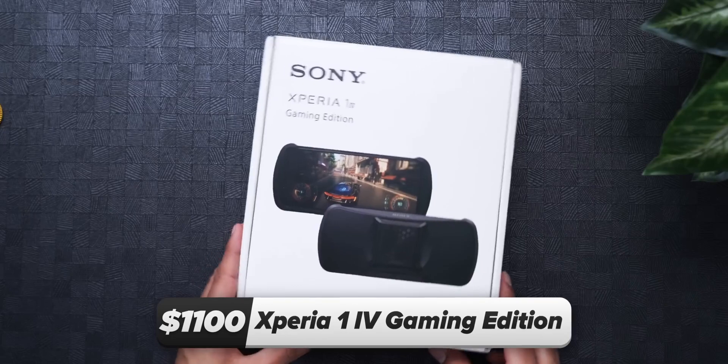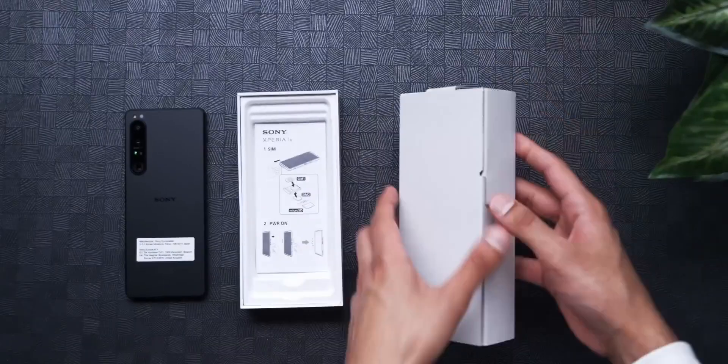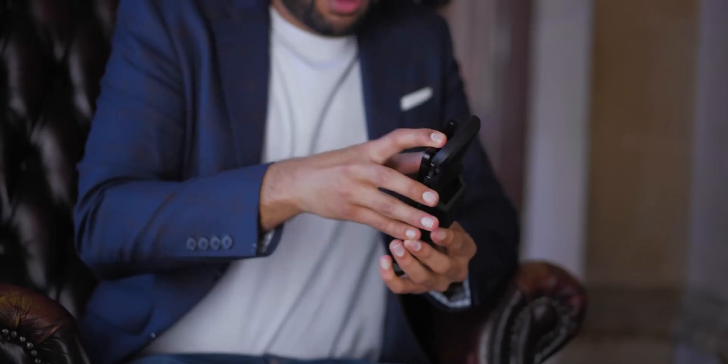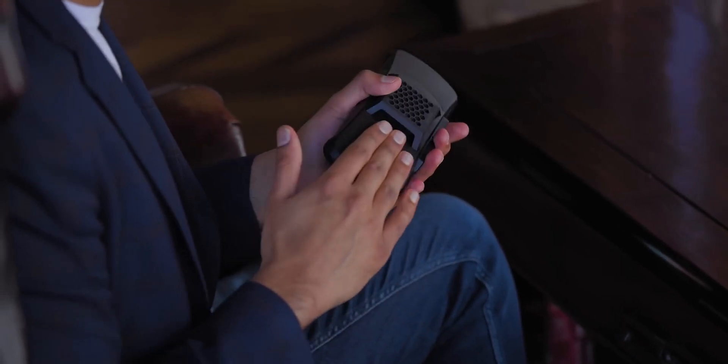Now we're heading straight to flagship territory with the Sony Xperia 1 Mark IV Gaming Edition. This is a pretty ordinary flagship phone by most accounts — it doesn't come with any crass branding or unique colors, it's actually shockingly bland. What makes this a special gaming edition is what it comes with: the Xperia Stream. This was not available anywhere but Japan, so I was Google Translating the entire thing and was only about 30% sure it was going to turn up. The Xperia Stream is effectively a case that completely blocks the phone's cameras — because gamers don't take photos, apparently. It makes the phone feel kind of like a first-gen PSP. It's meaty.